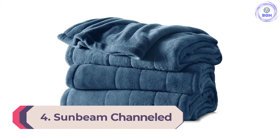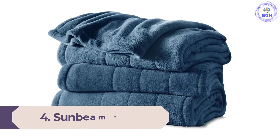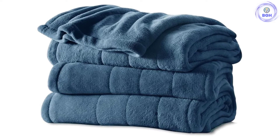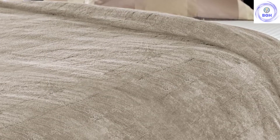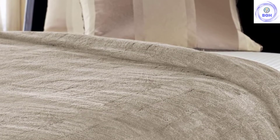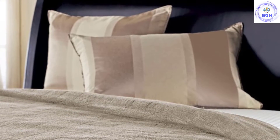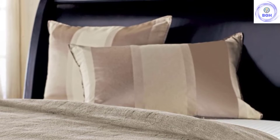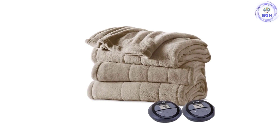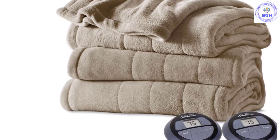Number 4: Sunbeam Channeled. Available in multiple colors and made up of 100% polyester, the Sunbeam Channeled is available in 4 different sizes: king, queen, full, and twin. This one is slightly more pricey than the other Sunbeam on this list but comes with great improvements — it features 10 heat settings compared to only 3 on the other model. The Sunbeam Channeled is one of those blankets you can never go wrong with. The features packed in it are solid, and the 10 temperature settings are particularly impressive.